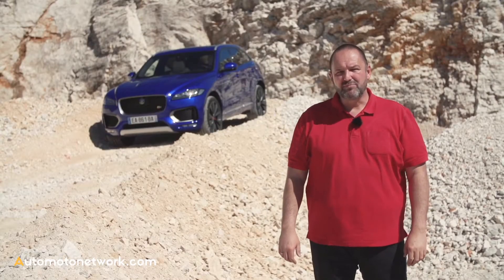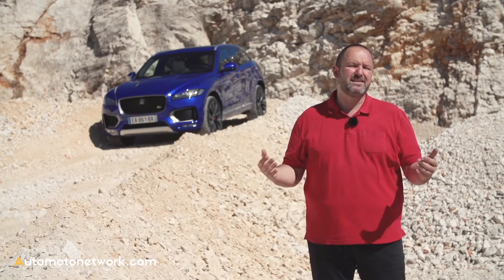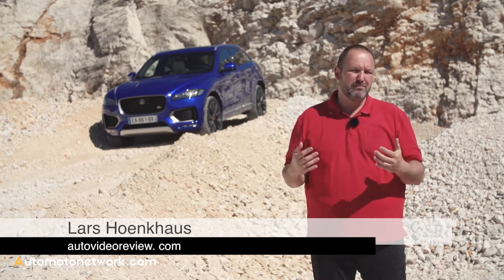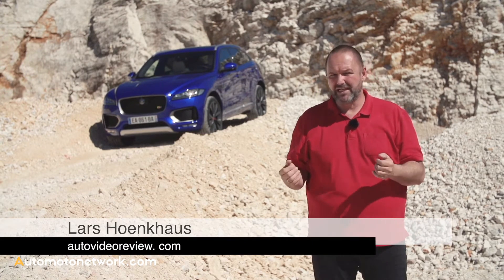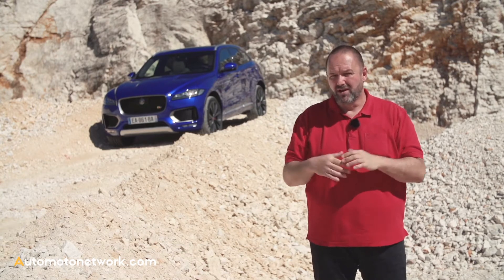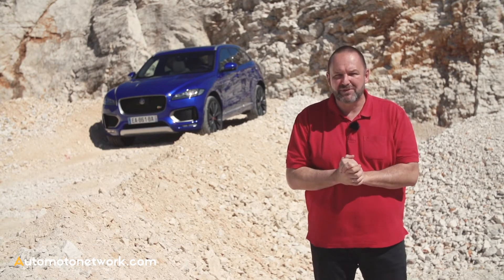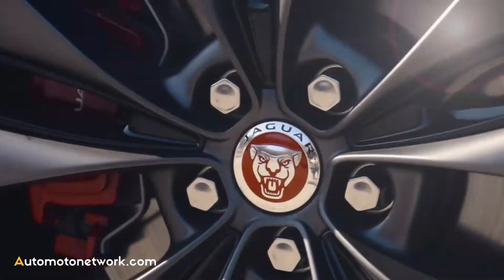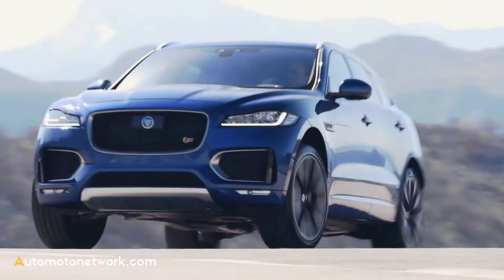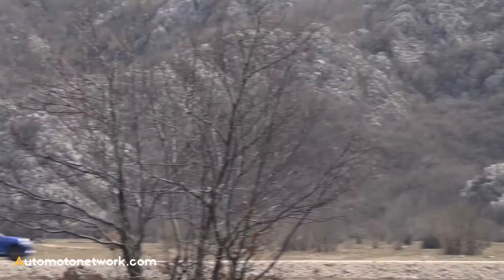With the F-Pace, Jaguar brought a real competitor for cars like the Porsche Macan and Audi Q5 to the market. I think it's a very good mixture of sportiness and practicability. My favorite is of course the S with 380 brake horsepower, but if they had asked me, I would love to see 500 brake horsepower as well. What is clear is that personal taste will play a big role in deciding which engine F-Pace owners will select.